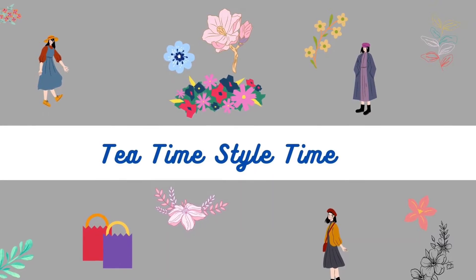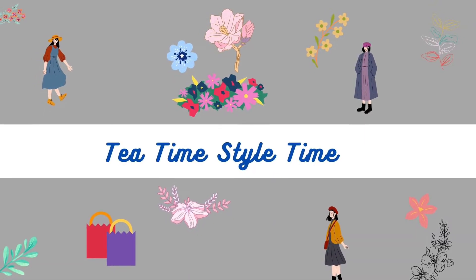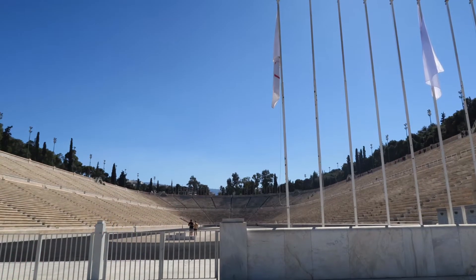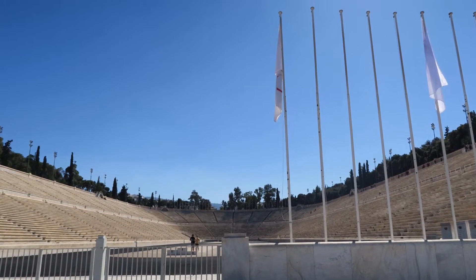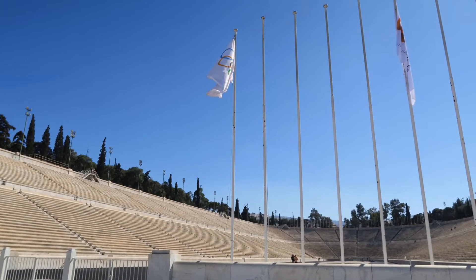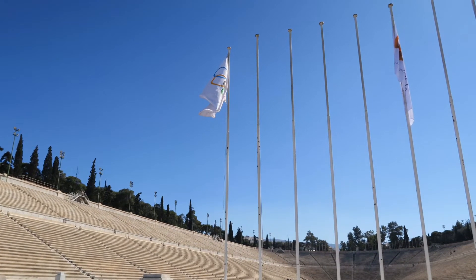All of the photos and video in this video are from 2018. In honor of the start of the Olympic Games, I have video today featuring the home of the Olympics, Greece.